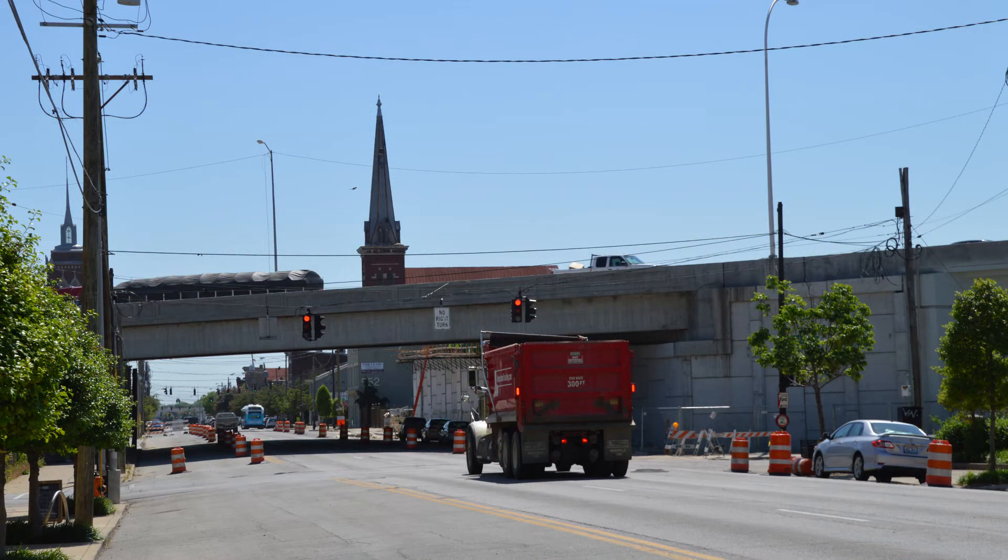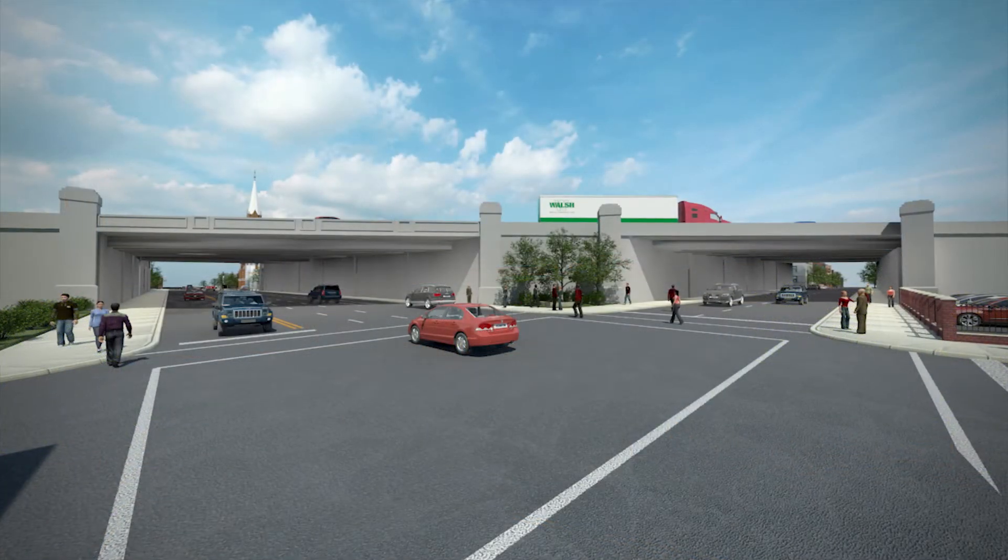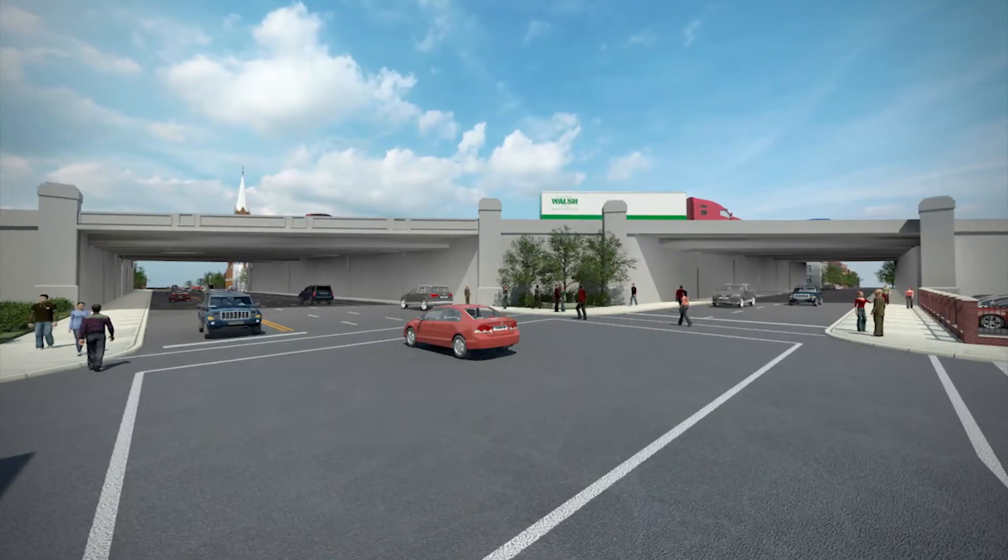Here's where construction is taking place at Market and Jackson Streets. When finished, here's how it will look. You'll notice the gateways created with the addition of monuments and landscaping.